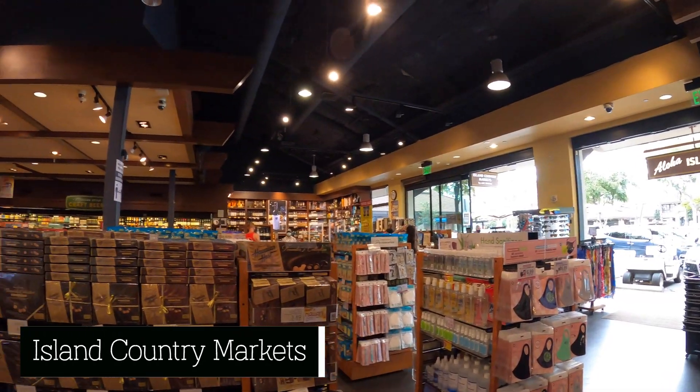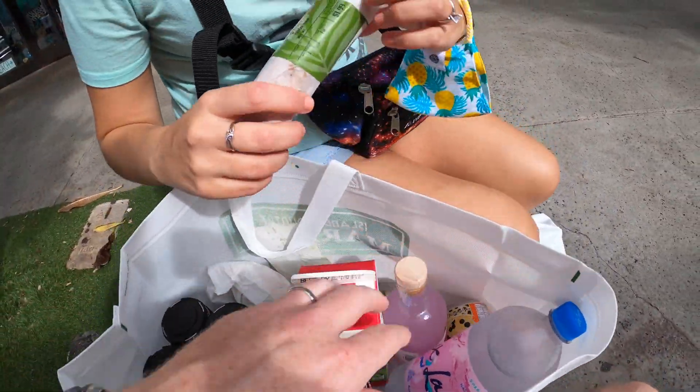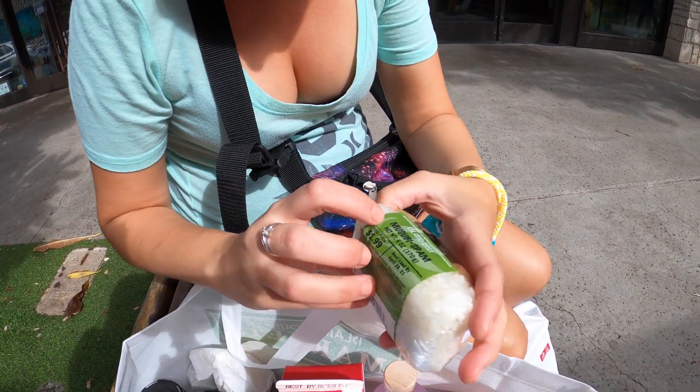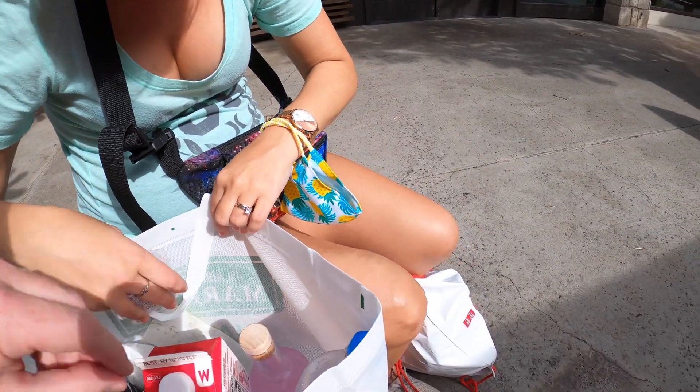All great food tours should begin with a stop at the local grocery store, and the one near Aulani was top notch. If you're staying at Aulani and don't want to spend a whole lot of money, just walk right across the street where they have a market. Island Country Market — we loaded up on great-looking food: charcuterie with bubble cheese, a pizza stick, spam musubi wrapped in seaweed, red bean cakes, Japanese mochi, and a malasada. Worth walking across the street.